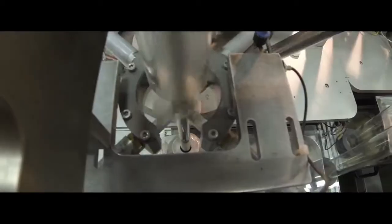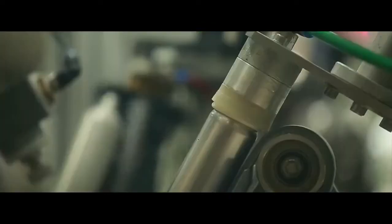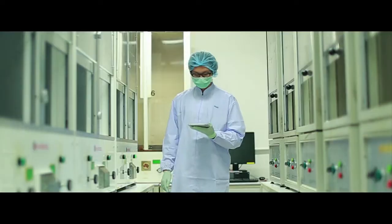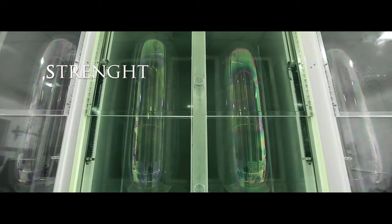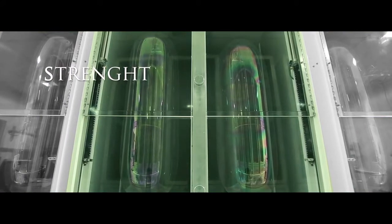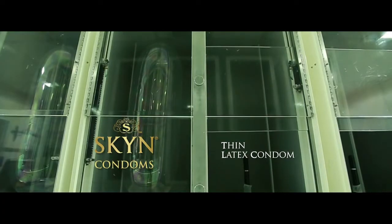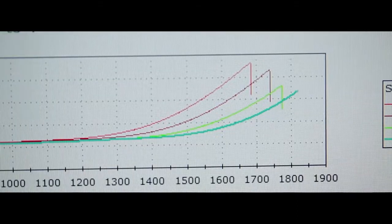At every point of our manufacturing process, our condoms undergo a range of rigorous tests to ensure their quality, safety and consistency. We put Skin condoms through the air test to ensure their tensile strength. They are inflated with air until they reach 80 cm in height and 40 cm in width, or until they reach their bursting point. Skin condoms have a significantly higher bursting point than thin latex condoms, proving that our condoms have greater elasticity.